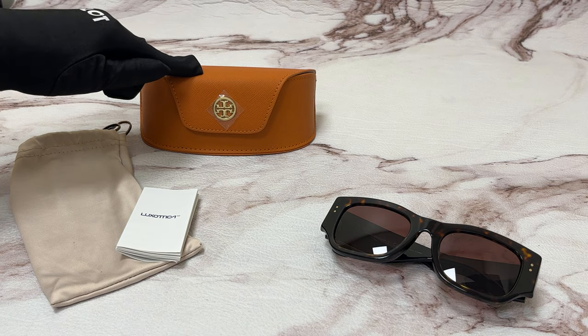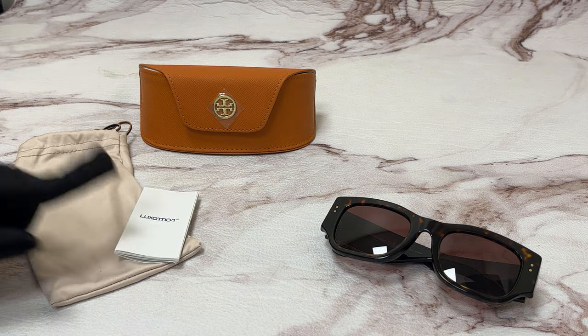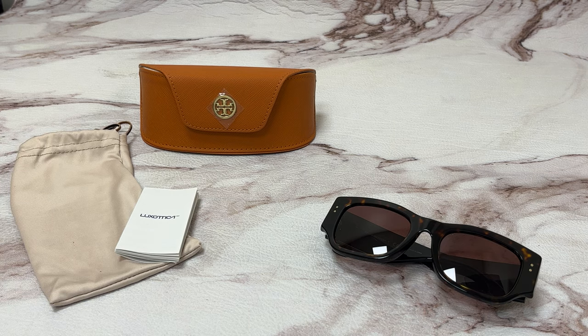The glasses come with a case — which color and style may vary — a dust bag, and an information booklet. Thank you for watching and have a joyful day.